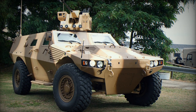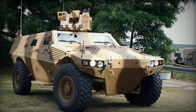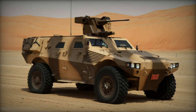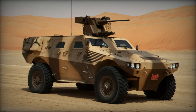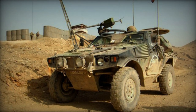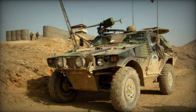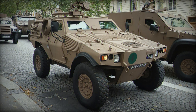The Panhard VBR, Vehicle Blindé à Roues, multipurpose armored vehicles were created as an independent initiative after the success of the Panhard VBL armored scout car. The VBR shares a similar layout with the VBL but boasts larger dimensions and increased carrying capacity. This vehicle is adaptable for a diverse range of battlefield missions. The initial prototype was unveiled in 2002. However, despite its debut, the Panhard VBR did not receive any production orders from either the French army or potential international buyers.